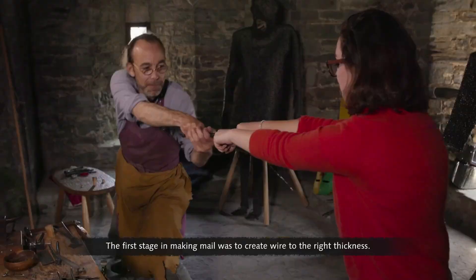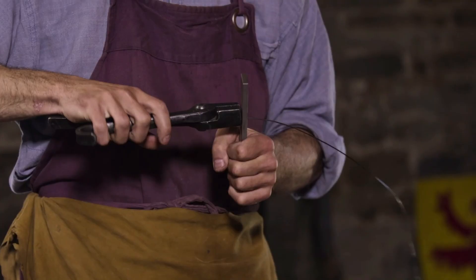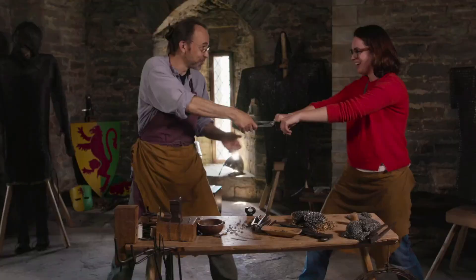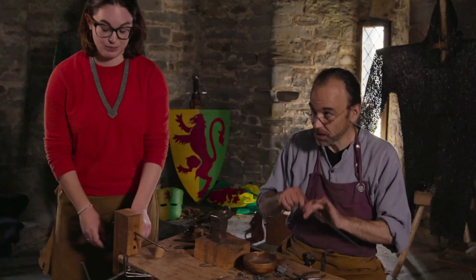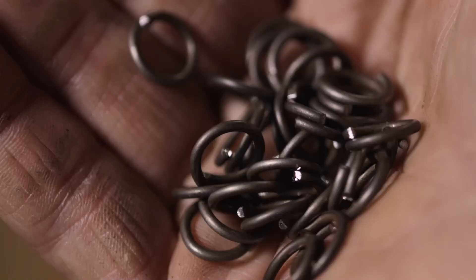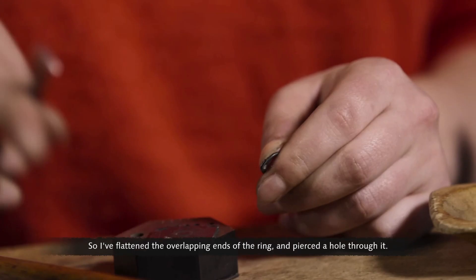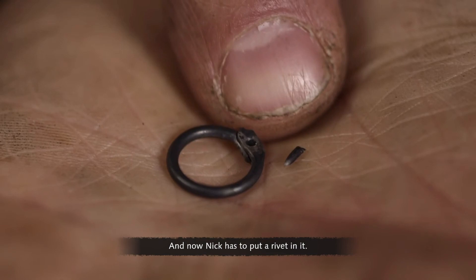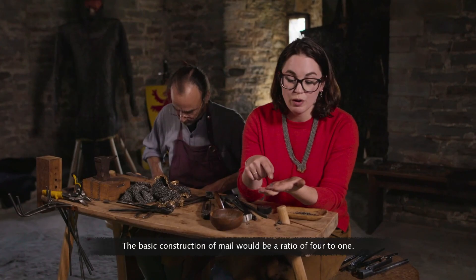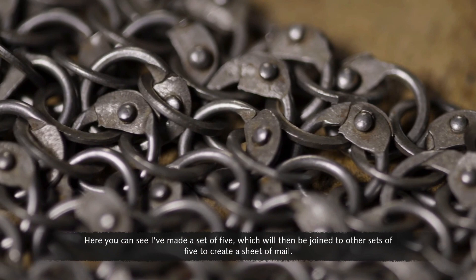The first stage in making mail was to create wire to the right thickness, pulled through a drawing plate with a series of ever-smaller holes until wire of the desired gauge was achieved. To make the rings, wire is wound onto a mandrel, then removed and cut. The rings are flattened at the overlapping ends, pierced, and riveted. The basic construction of mail uses a ratio of four to one — each ring goes through four of its fellows. Sets of five rings are then joined to create a sheet of mail.